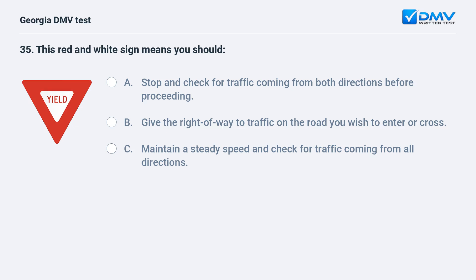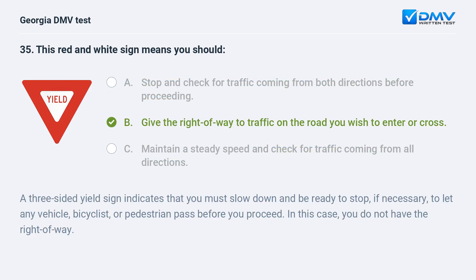This red and white sign means you should A. Stop and check for traffic coming from both directions before proceeding. B. Give the right of way to traffic on the road you wish to enter or cross. C. Maintain a steady speed and check for traffic coming from all directions. B. Give the right of way to traffic on the road you wish to enter or cross. A three-sided yield sign indicates that you must slow down and be ready to stop, if necessary, to let any vehicle, bicyclist, or pedestrian pass before you proceed. In this case, you do not have the right of way.